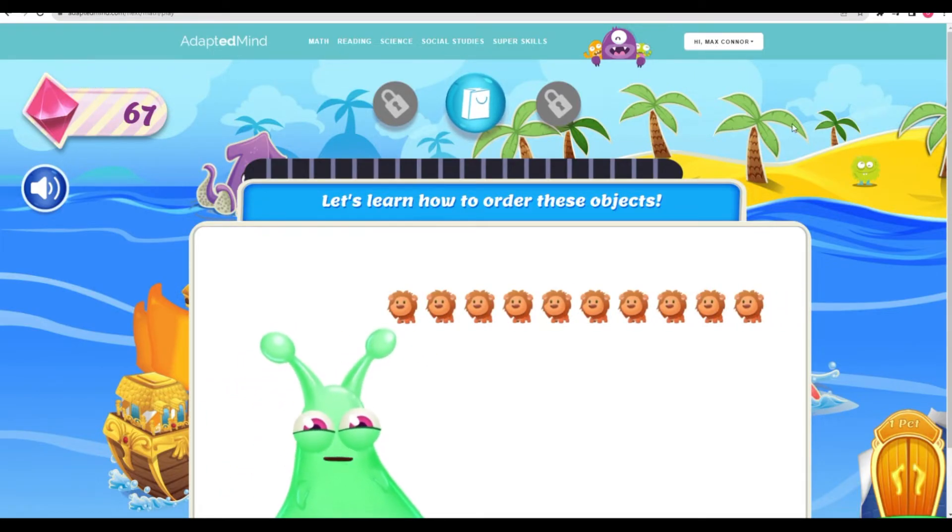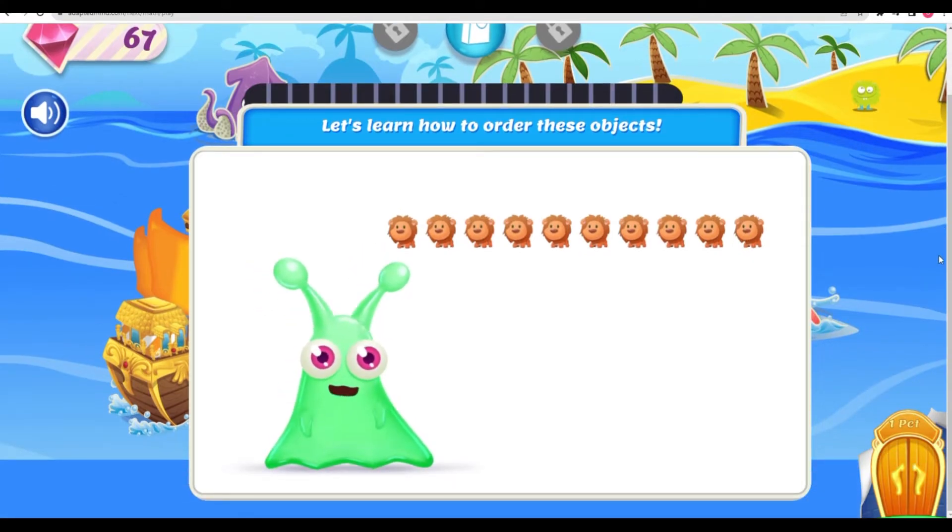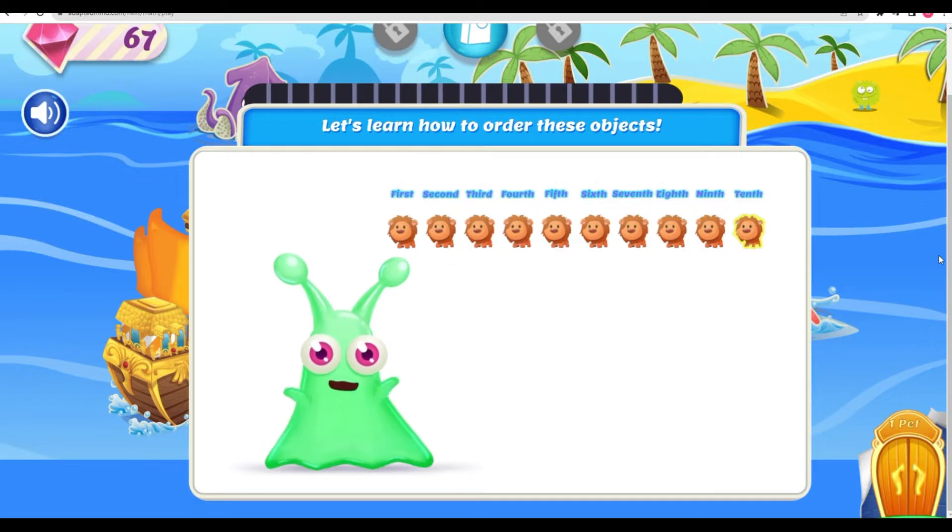Hey there! You caught me walking my stuffed animals! Let's see. I have ten stuffed animals in a line. The first one in line is on the left. Now, if I want to find out which animal is tenth, we just count from the starting point. First, second, third, fourth, fifth, sixth, seventh, eighth, ninth, and tenth. A perfect life!